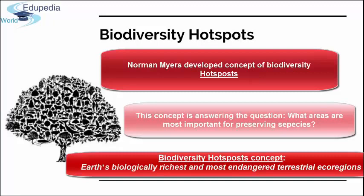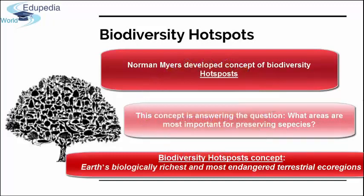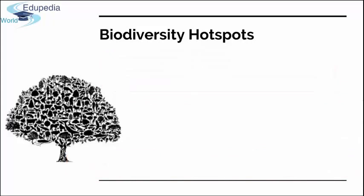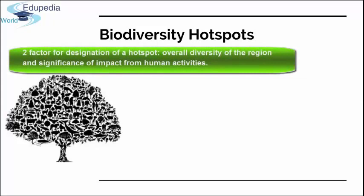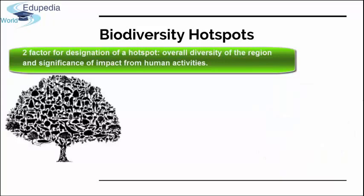We can define a hotspot as Earth's biologically richest and most endangered terrestrial ecoregions. Myers defined these regions of unusually high diversity as hotspots. Designation of a hotspot is based on two factors: first, the overall diversity of the region, and second, the significance of impact from human activities. The criteria for calling an area a biodiversity hotspot is mostly defined by plant diversity, because plants have been easy to define and census.